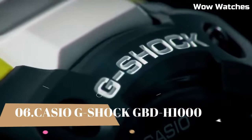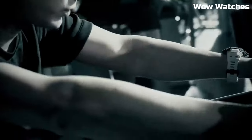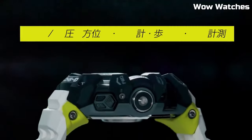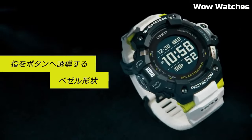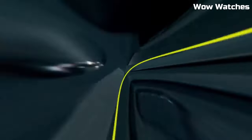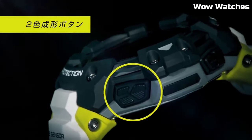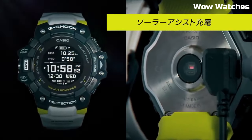Number 6: Casio G-Shock Analog Frogman 1000 Men's Watch. Japanese solar quartz movement. Stainless steel carbon case of round shape. Case dimensions: 53.3 millimeters in diameter and 19.7 millimeters in thickness. Display type: analog. Sapphire anti-reflection coating glass. 200 meters water resistance. Features include glowing hands, glowing markers, screw-down crown, anti-magnetic.